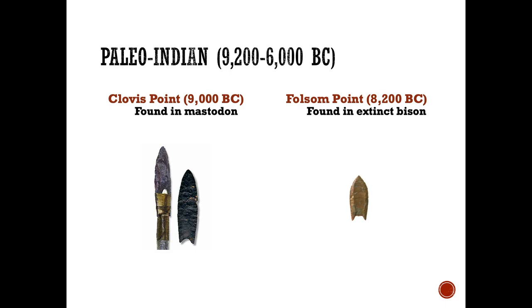We can see this in a couple of archaeological finds. The so-called Clovis Point was found in New Mexico — a large spear point, shown on your left-hand side. It was found in the remains of a mastodon, a giant woolly mammoth-type animal. This tells us that they were hunting large game around this time, about 9,000 years ago. But about 1,000 years later, around 8,000 BC, they started using smaller weapons.